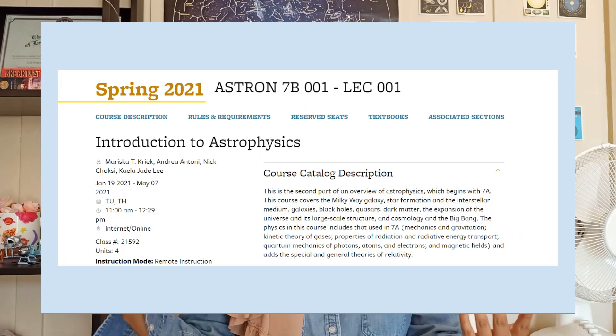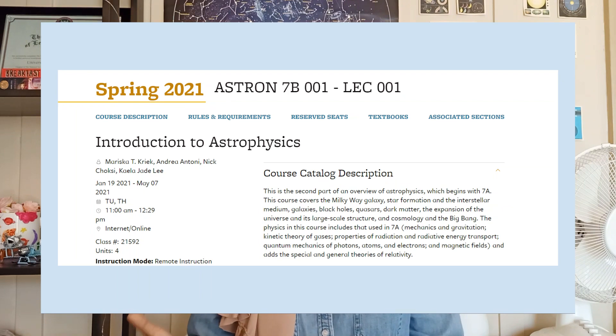Next we have Astronomy 7B — Introduction to Astrophysics. This class focuses on galaxies, black holes, dark matter, and cosmology, whereas the first part of the series, Astronomy 7A, focuses more on stars and solar systems. I might be biased, but I love this class.